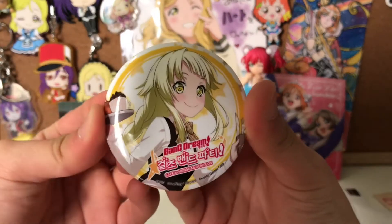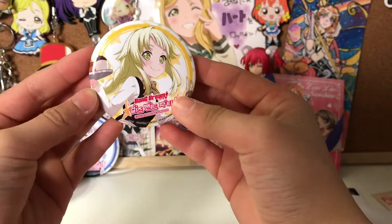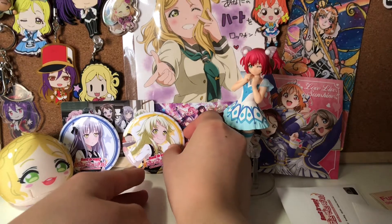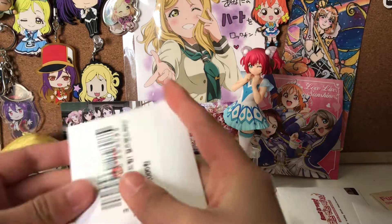Oh my gosh! Yay, we got Kokoro! She's so cute — I absolutely love this. So that's two out of the five possible designs already.